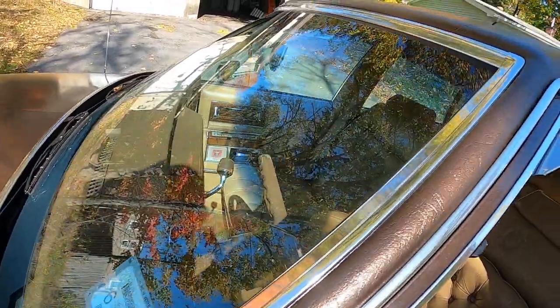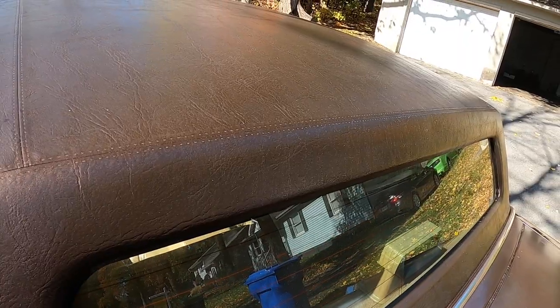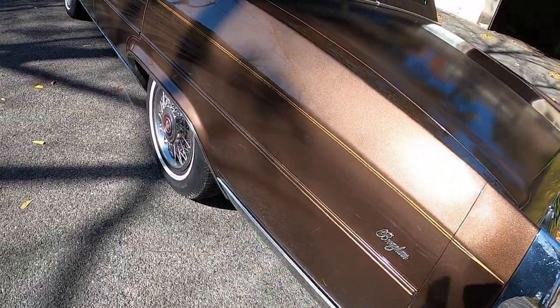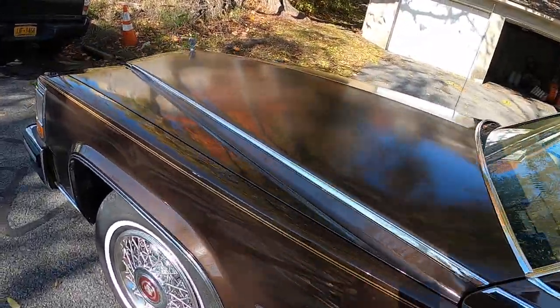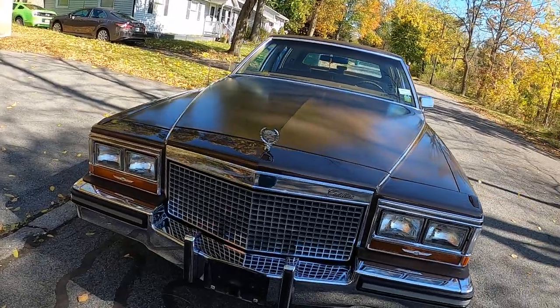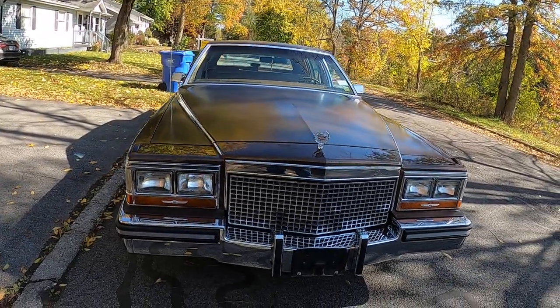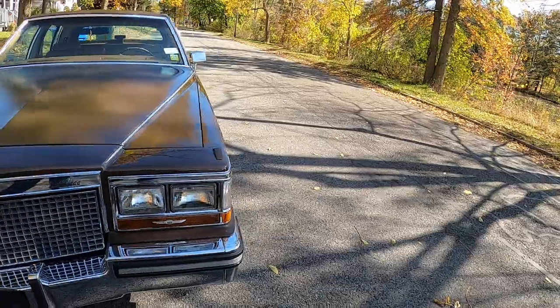The vinyl top is just beautiful. There's no splits, no cracks anywhere on the vinyl. It's just a gorgeous car, and these cars are a great value now. With collector car prices being so high, you can get into something like this for under $10,000 and really have something special to cruise around. This particular car has had the transmission fully rebuilt — the 200R4. I have the receipt for that. It's had the entire air conditioning system gone through by the previous owner. The AC is ice cold and the heat is hot.